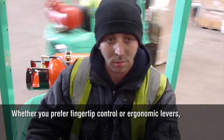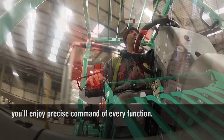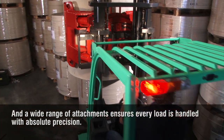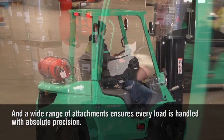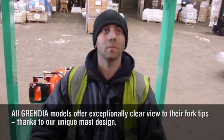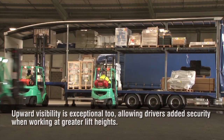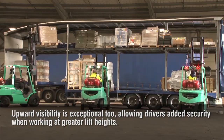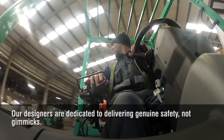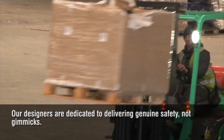Whether you prefer fingertip control or ergonomic levers, you'll enjoy precise command of every function. And a wide range of attachments ensures every load is handled with absolute precision. All Grendia models offer exceptionally clear view to their fork tips, thanks to our unique mast design. Upward visibility is exceptional too, allowing drivers added security when working at greater lift heights. Our designers are dedicated to delivering genuine safety, not gimmicks.